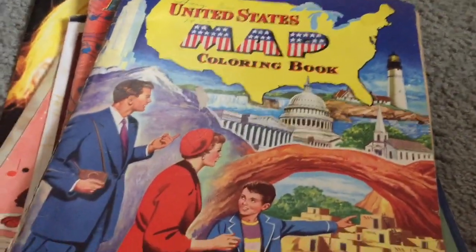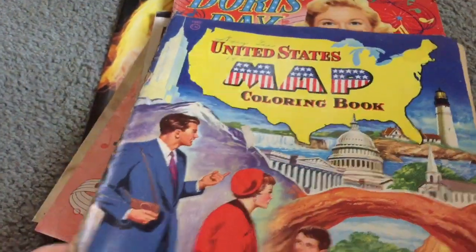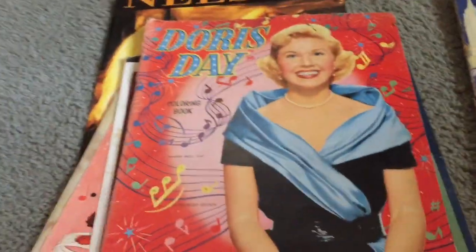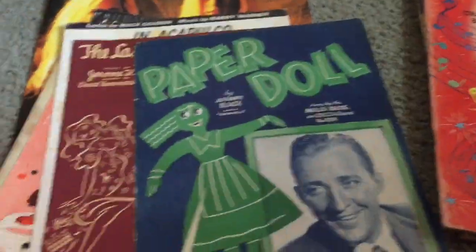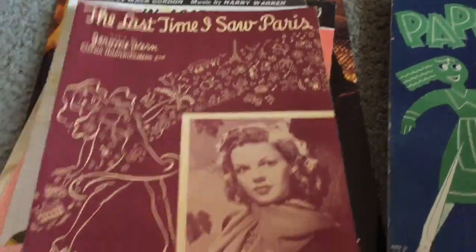Moving on to the books — I got a coloring book, 'The United States,' for 50 cents with all the states in it, and I think only one page was colored. Here's a Doris Day coloring book, which was more filled in, but I love Doris so for 50 cents I had to get it. I also got some sheet music — I think I already have this one, but they were a dollar for all of them.